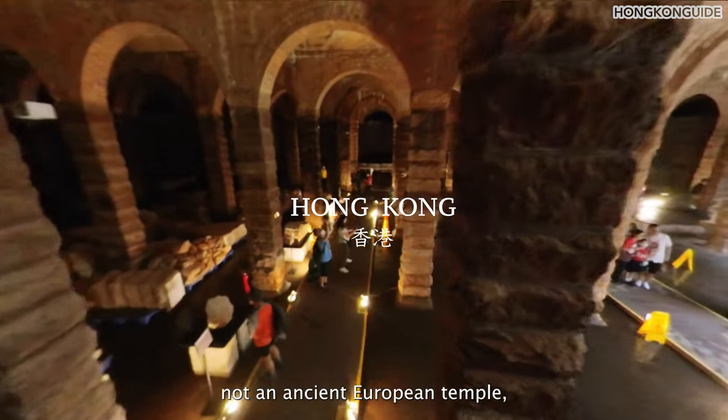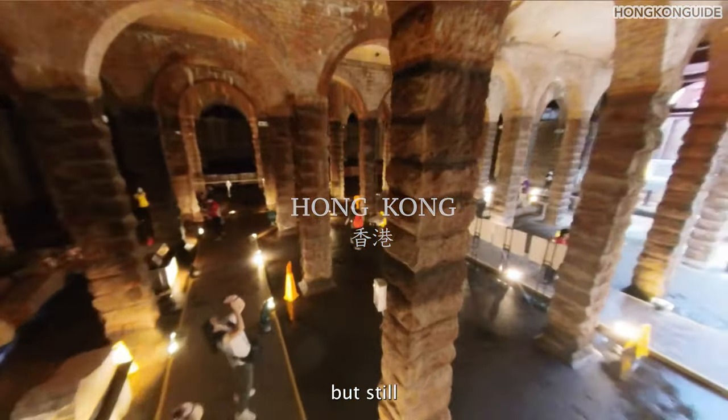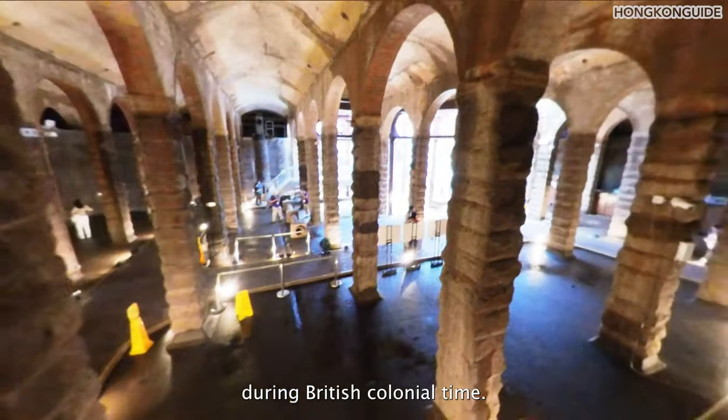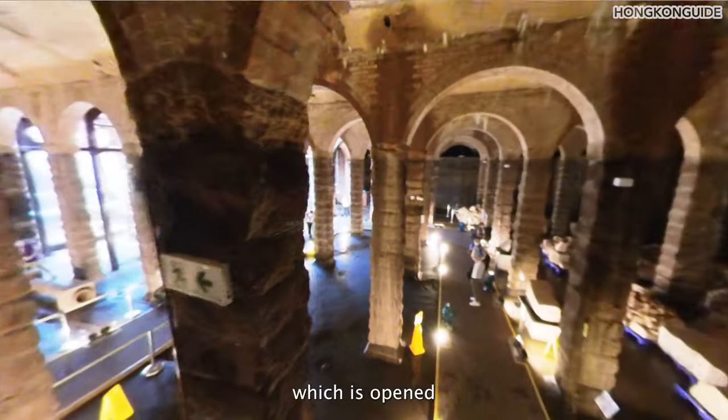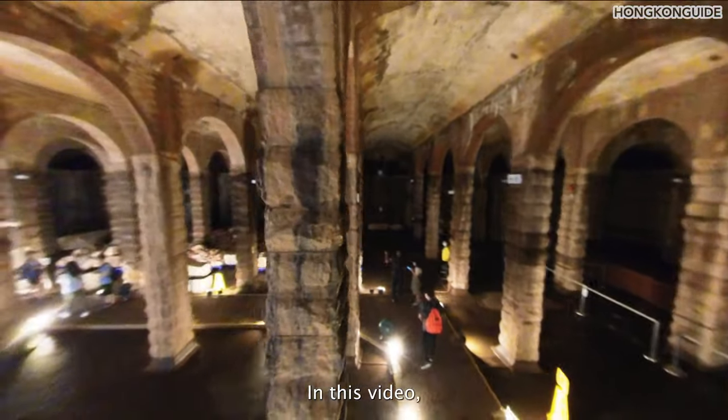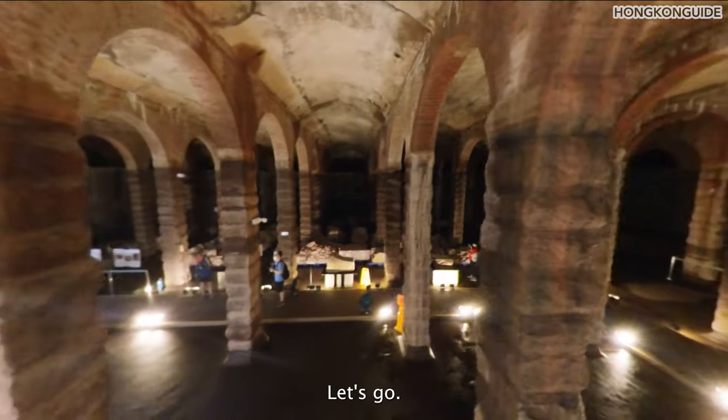This is Hong Kong, not an ancient European temple, but it was built over a century ago during British colonial times. It is in a hidden spot which is open to a limited number of visitors every day only. In this video, I'm going to show you what it is. Let's go!